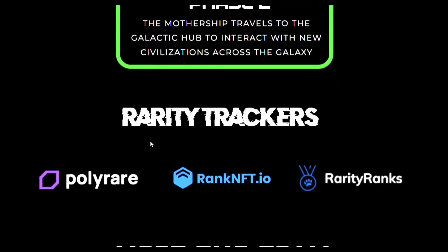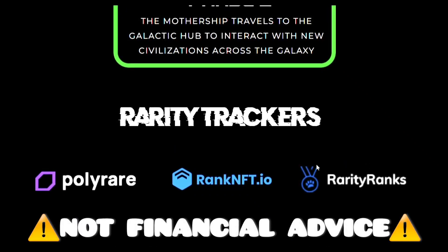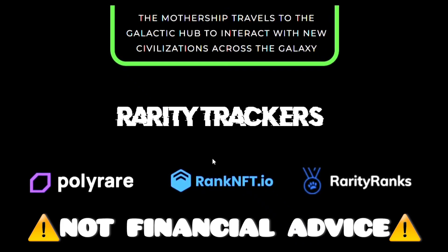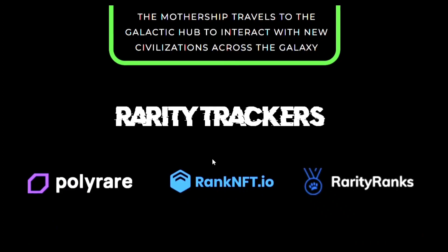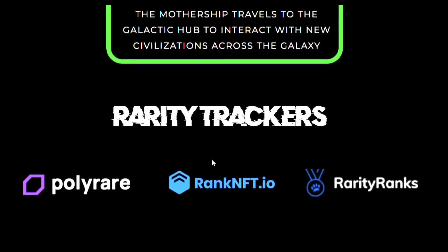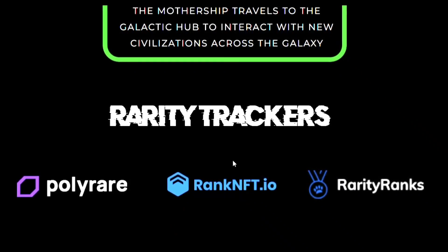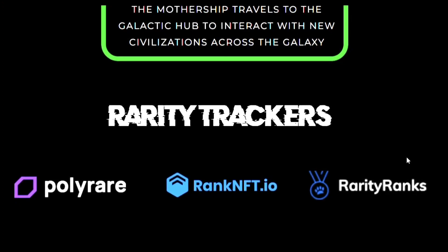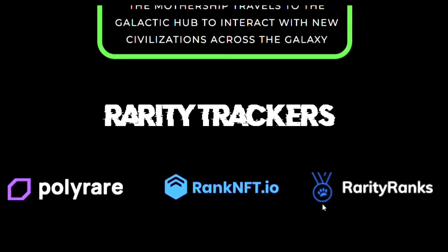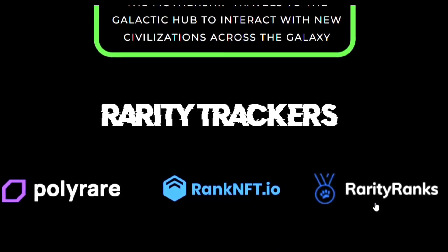Rarity trackers — this is a good thing. Before you purchase one, definitely go on OpenSea or wherever you want to buy them and find the traits that you like the most. With mine, I went for the Santa hat, the joint in the mouth, and the brace teeth. Find something you enjoy and like. Then you can go to rarity ranks, rank nft.io, or polyrare to find out where the one you want ranks out of the 7,747 of them.